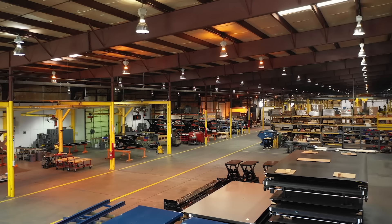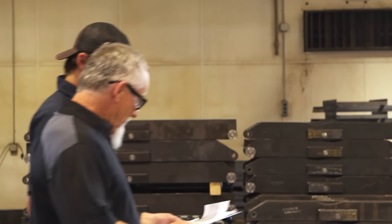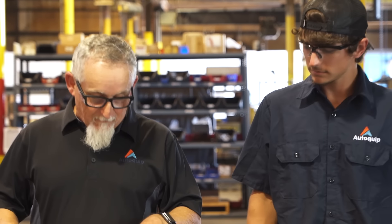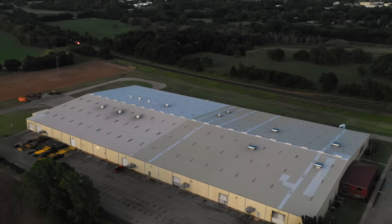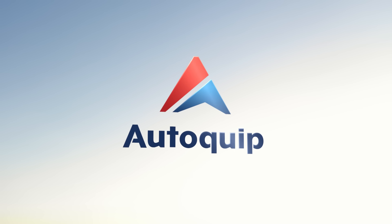With AutoQuip, you'll always receive personalized planning and support every step of the way. Creating innovative lifting solutions is what we do, and putting our customers in position to succeed is what we deliver.